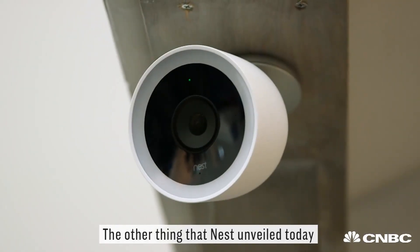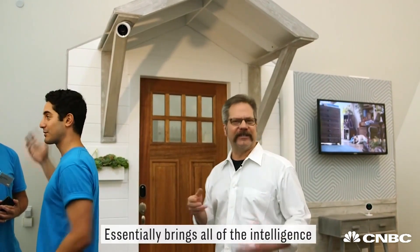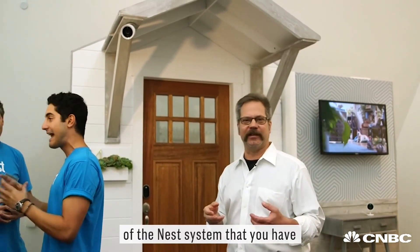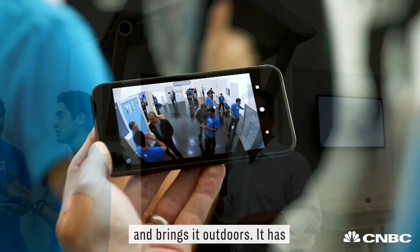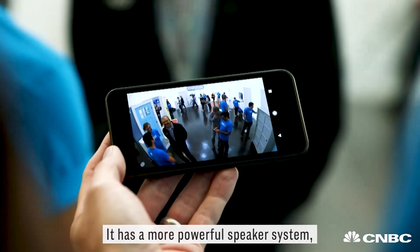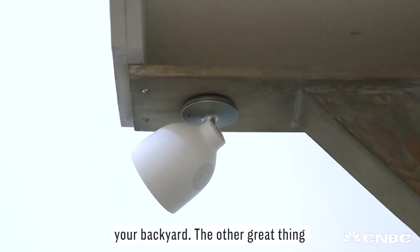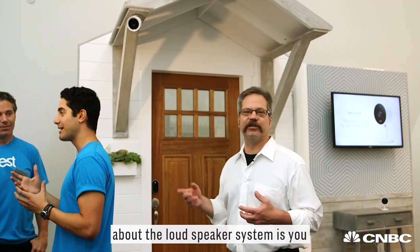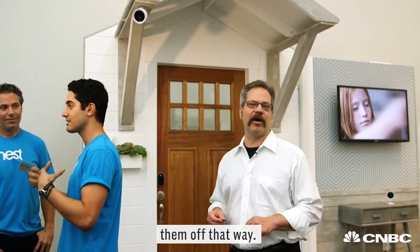The other thing that Nest unveiled today is the Nest Cam Outdoor IQ, a new smart camera. It essentially brings all the intelligence of the Nest system that customers have indoors and brings it outdoors. It has a really wide angle lens and a more powerful speaker system, so you can hear any potential intruders in your backyard — or even yell through it at them to scare them off.